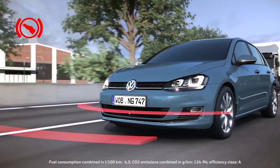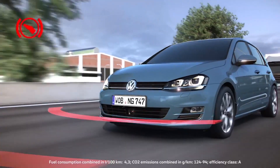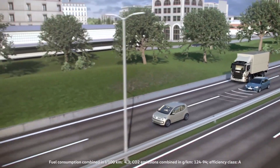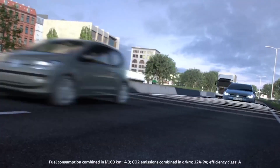The ensuing jolt of the brakes provides a clear signal to act. If the driver fails to apply the brakes adequately, Front Assist boosts the braking pressure to prevent a collision. If the driver does not brake at all, Front Assist steps in. In the best case scenario, it prevents an accident or will at least substantially mitigate the consequences.